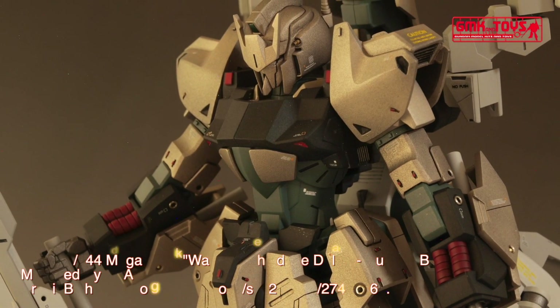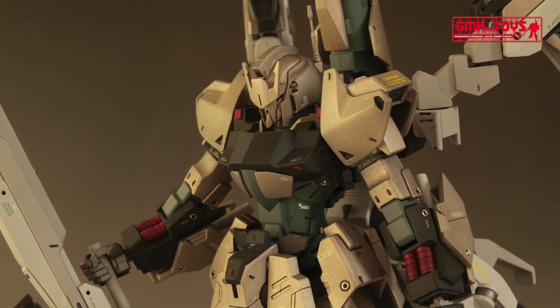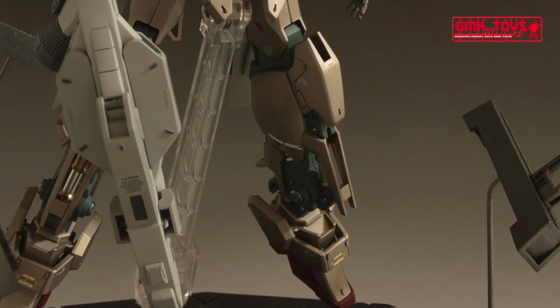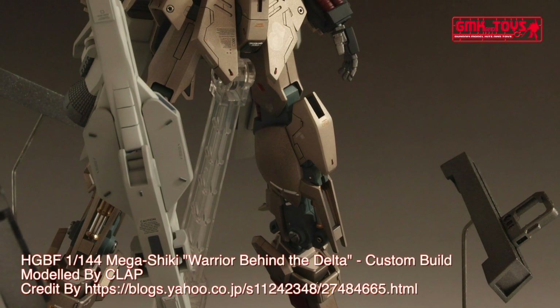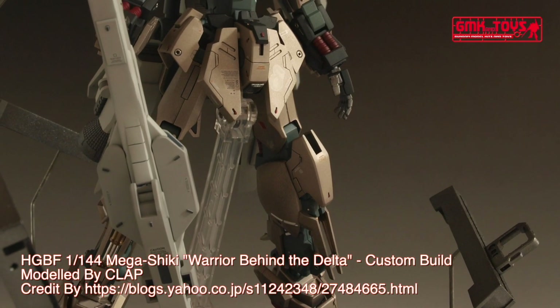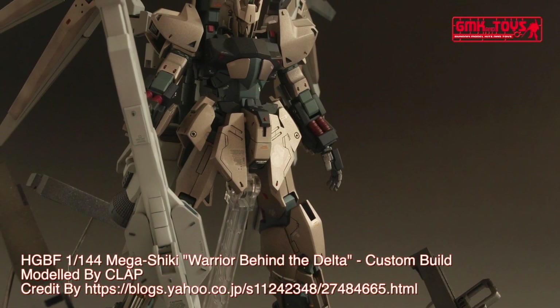Technical Specifications of Mega Shaiki. Classification: Custom General Purpose Mobile Suit. Model Number: MSN-001M. Official Name: Mega Shaiki. Overall Height: 19.9 meters. Weight: 80.9 metric tons.